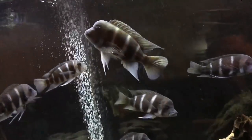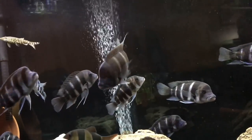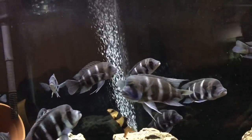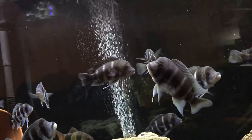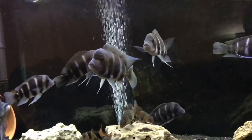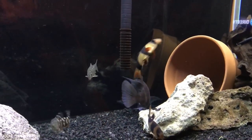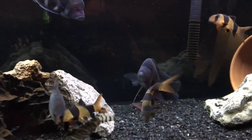Number 8: Frontosas are widespread throughout the northern half of Lake Tanganyika. The closely related gibberosa, and more sought after, lives in the southern half of the lake. The natives consider these fish a delicacy.